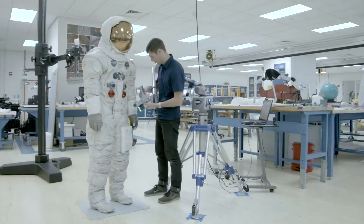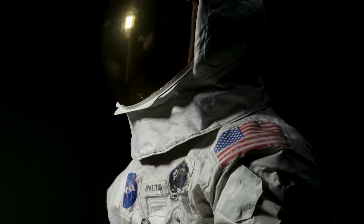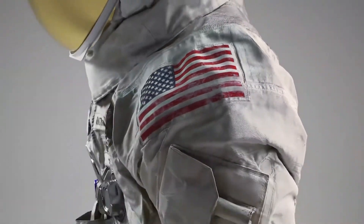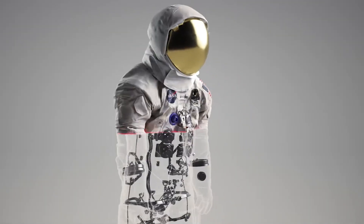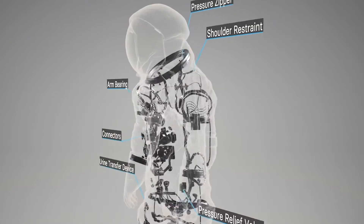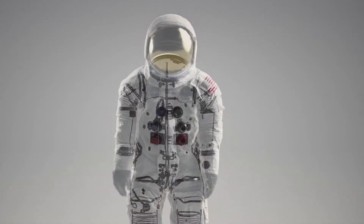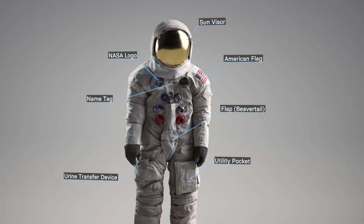A spacesuit is similar to a small spacecraft you wear around your body, rather than an item of clothing. It has full pressurization, crafted with life support systems, and it's likely to look pretty cool. Should the suit fail, however, you could be sorry. No one has ever died because of a faulty spacesuit, but that doesn't mean current models are perfect.